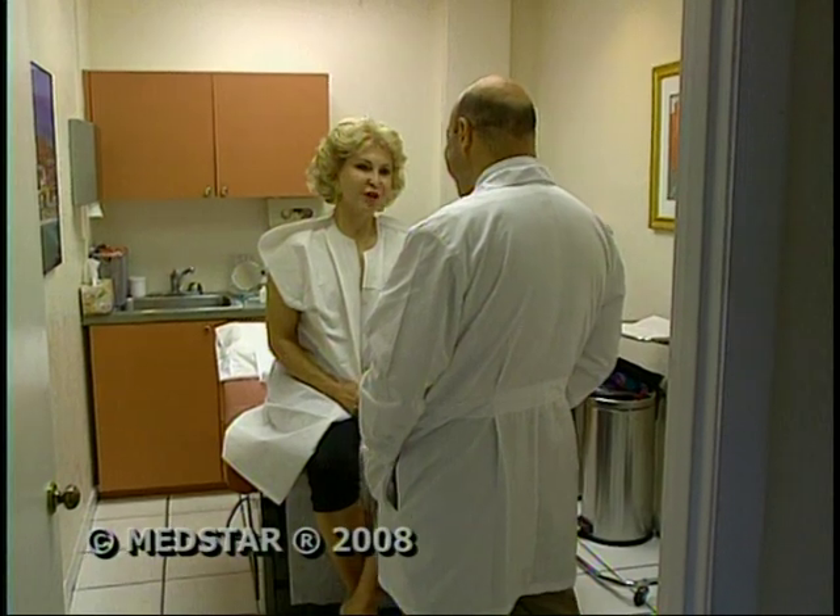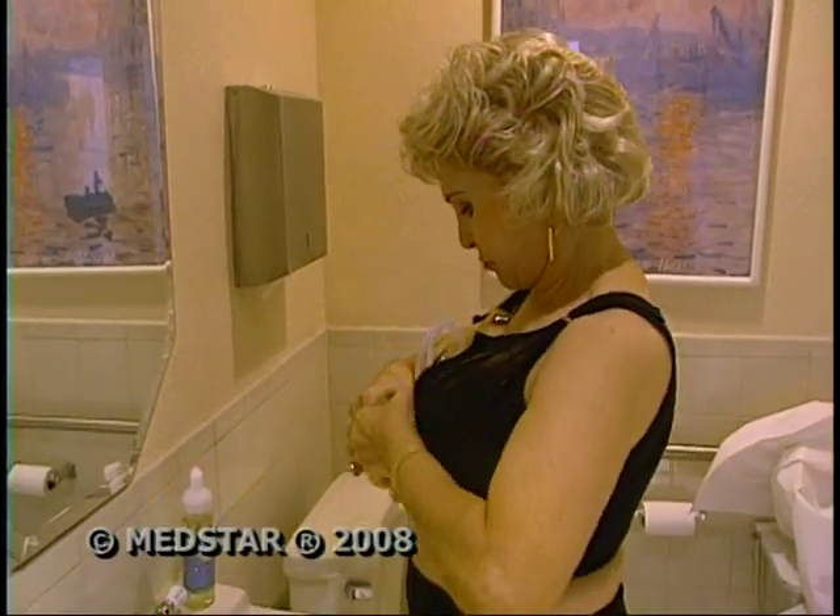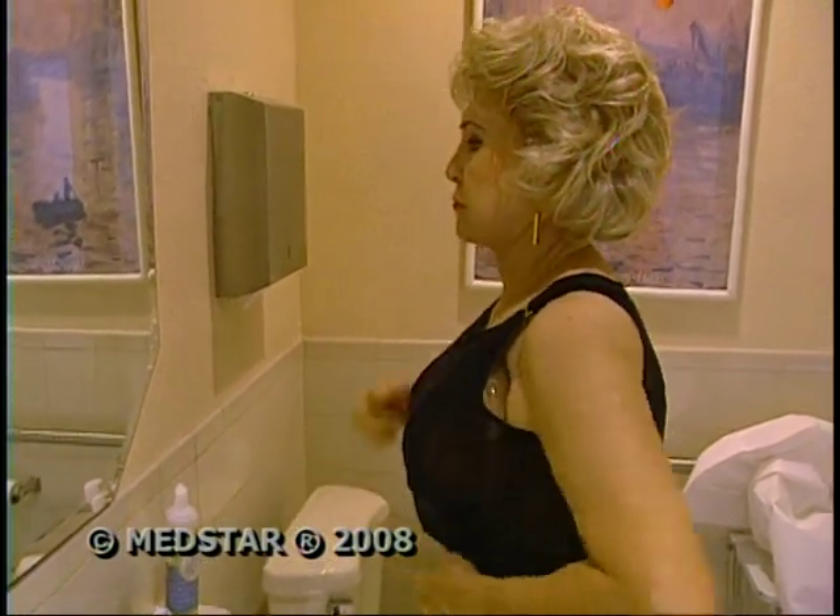There's a new solution for women who want bigger breasts but don't want implant surgery. Coming up, a revolutionary technique provides the most natural breast boost possible.